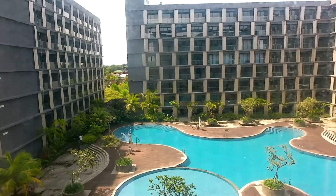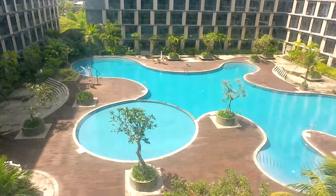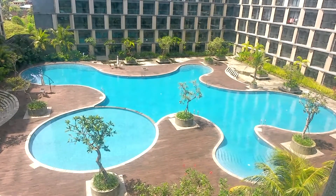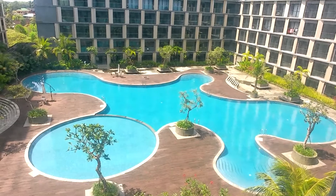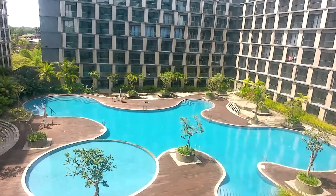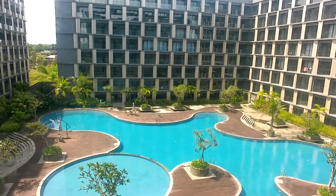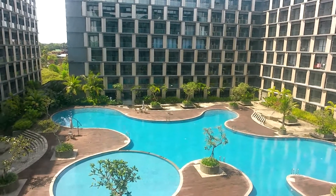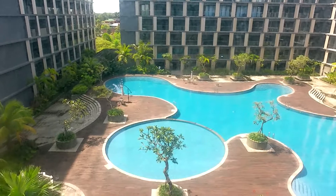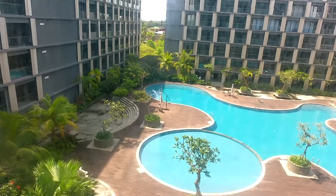Nah teman-teman, itu gambaran atau sekilas kolam renang yang ada di Hotel Four Points Balikpapan. Sangat indah sekali lihatannya, viewnya, pemandangannya. Namun itu tadi, sayangnya tidak ada satupun orang yang berenang di tempat ini. Tidak tahu apakah memang tempatnya tidak diizinkan berenang, atau mungkin tamunya saja yang tidak mau berenang, atau mungkin karena masih dalam situasi PPKM sehingga mereka masih tidak mau berenang di kolam renang ini.